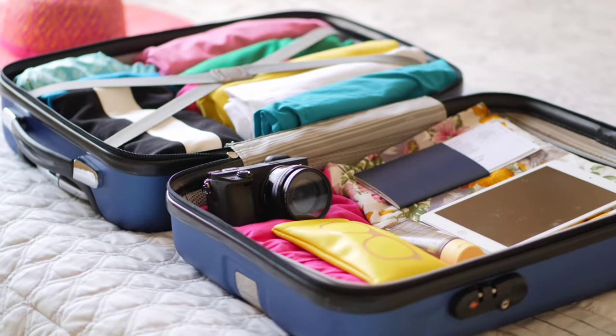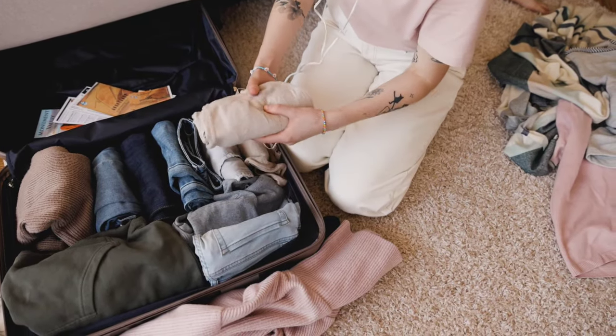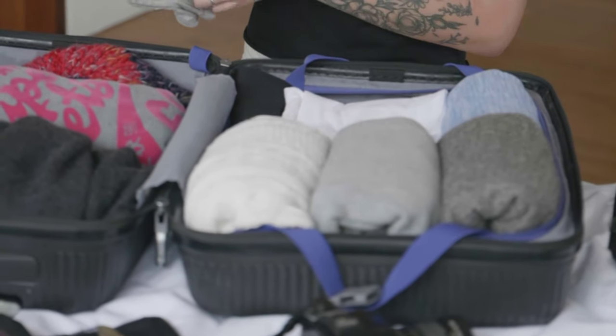The problem with carry-on luggage is that people don't know how to pack efficiently — we didn't either at one point. Now we've learned that rolling your clothes is the best way to utilize the space. Also, try to plan your daily outfits and only pack what you absolutely need.